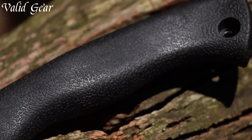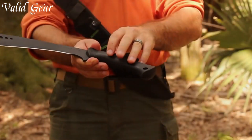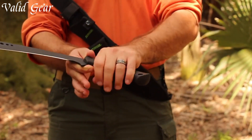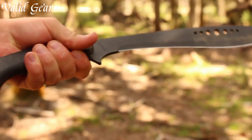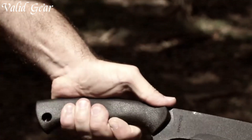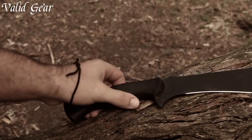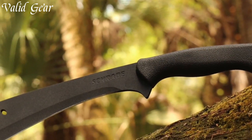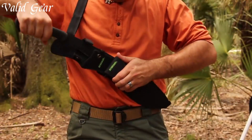The contoured handle, crafted from textured material, provides a comfortable and secure grip, enabling precise control during use. Whether you're navigating the wild or tackling camping chores, the Schrade Shechem One is a trusted companion, embodying the legacy of the Kukri in a modern, robust form. Dominate the outdoors with confidence and power, armed with the Schrade Shechem One Large Full-Tang Kukri Machete.